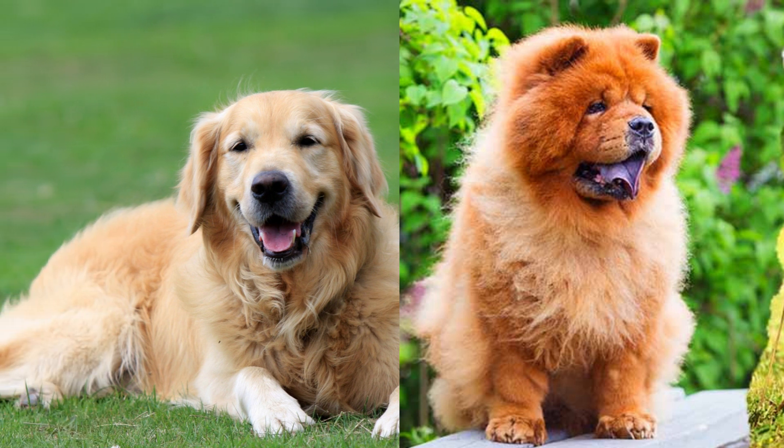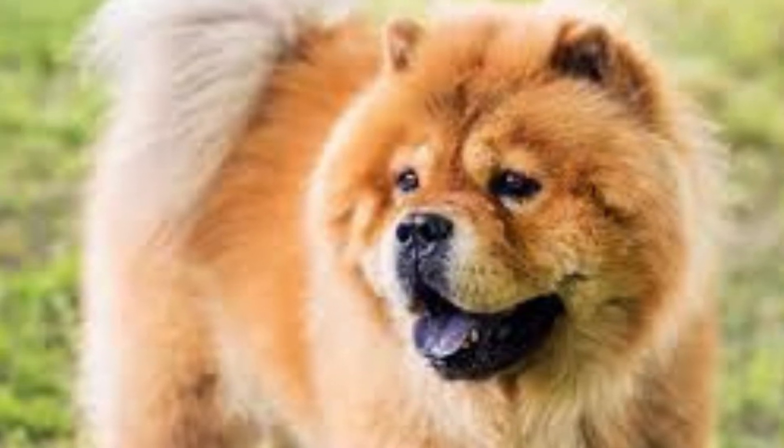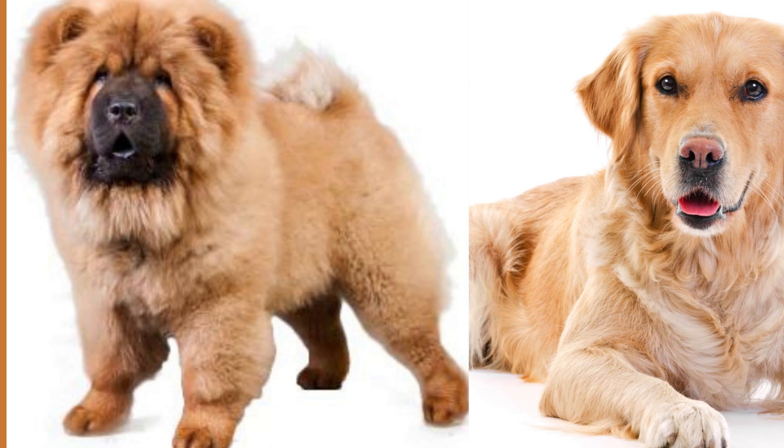But before we go, here's a fun fact: did you know that this breed has been known to snore? That's right, so if you're thinking of getting one, make sure you're prepared for some noisy nights. Thanks for tuning in, and we'll see you next time for more furry fun!